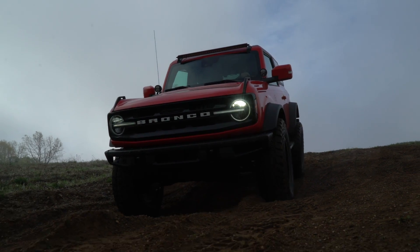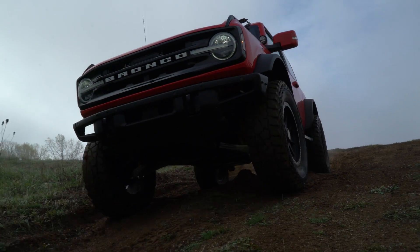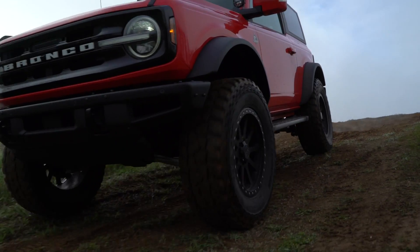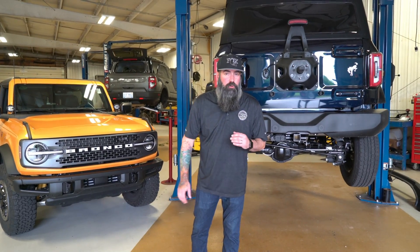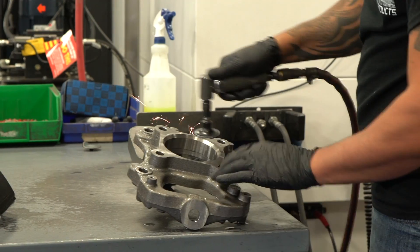We'll be providing suspension systems from two inches all the way up to six and a half inches of lift, with our goal of fitting a 40-inch tire in there for more of our extreme builds. We'll also be offering upper control arms as well as many other accessories for the new Bronco.